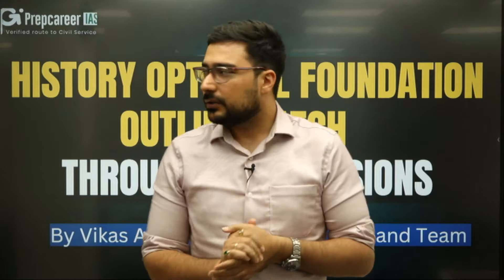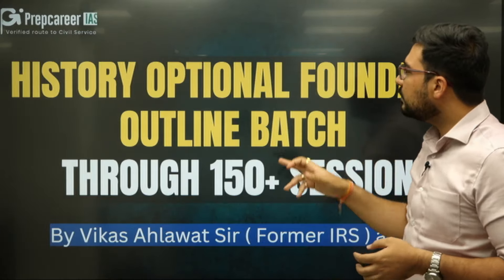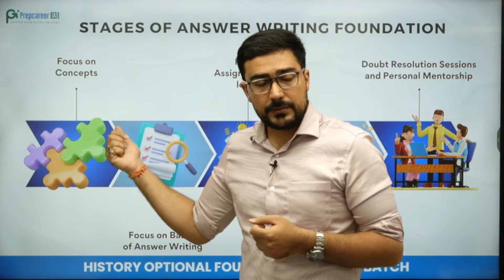If you want to be good in history optional, few things are very essential. This course that we are beginning with — History Optional Foundation Outline Batch — has more than 150 sessions. In these sessions, the focus will be on concepts which are fundamental.